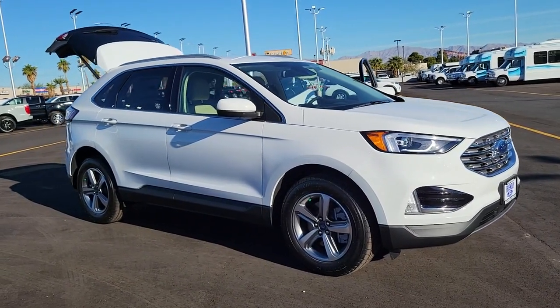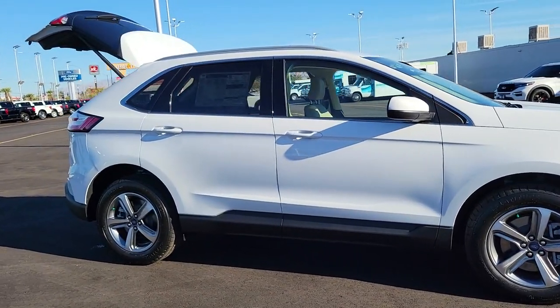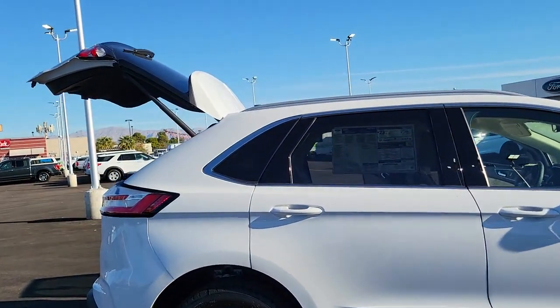Get into a car with value. 2021 Ford Edge. This stylish, versatile Edge delivers comfort, confidence, and capability.